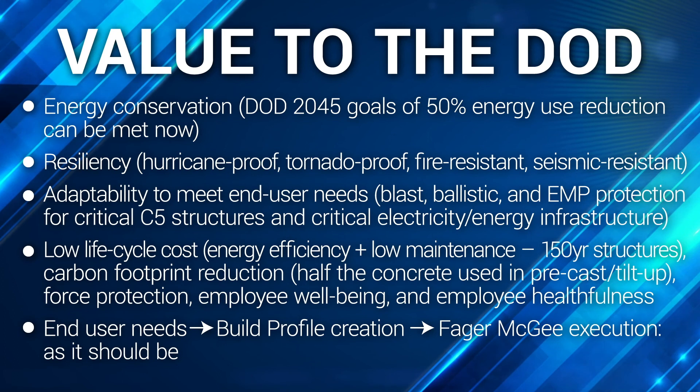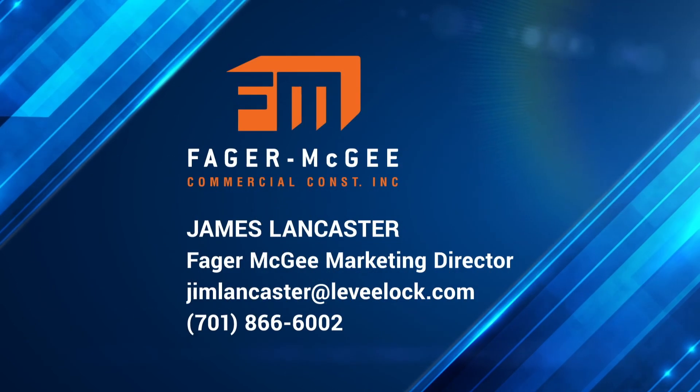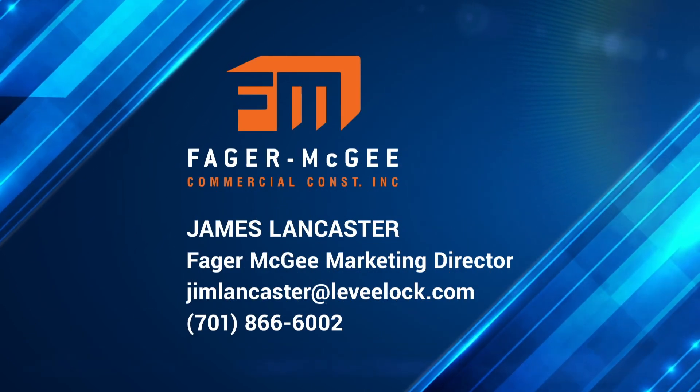Force protection, employee well-being, and employee healthfulness. Our model starts with end user needs, moves to build profile creation, and ends with Fager McGee execution, as it should be. Thanks for your time and thanks for listening.